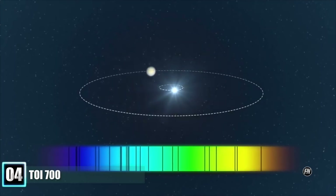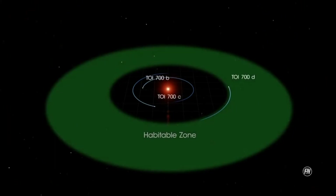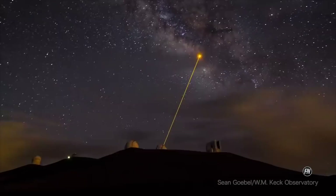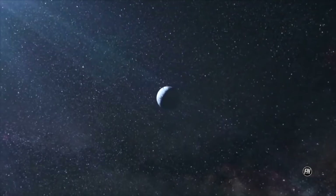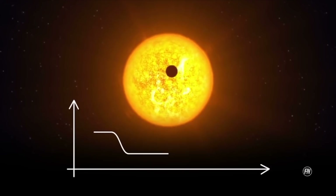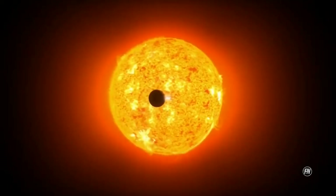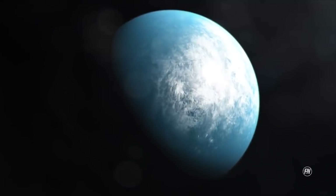Number 4: TOI-700d is an exoplanet, likely rocky, orbiting TOI-700 — a red dwarf star 101.4 light-years away in the Dorado constellation. It is the first Earth-sized exoplanet in the habitable zone discovered by the Transiting Exoplanet Survey Satellite (TESS). It's estimated the planet receives about 86% of the energy that Earth receives from the Sun. TOI-700 is a red dwarf of spectral class M that is 40% the mass, 40% the radius, and 50% of the temperature of the Sun. The solar wind ram pressure and intensity of the interplanetary magnetic field are expected to be similar to Earth's, making retention of a planetary atmosphere likely.